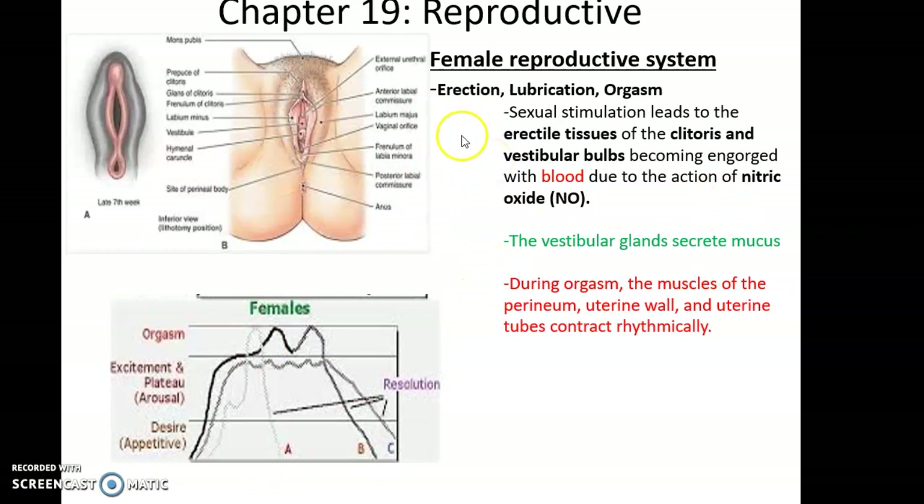The clitoris and some tissue deeper around the opening to the vagina contain erectile tissues that become engorged with blood — just like in the male — through the neurotransmitter nitric oxide causing blood vessels to dilate. These tissues become engorged during sexual stimulation and arousal.